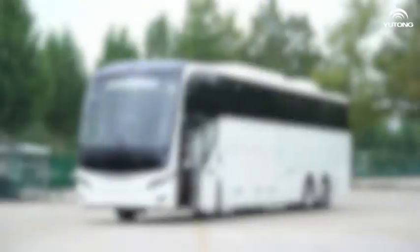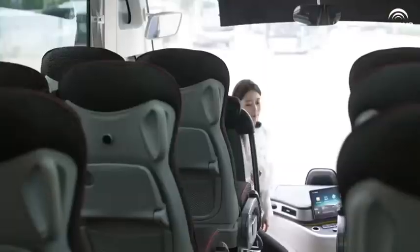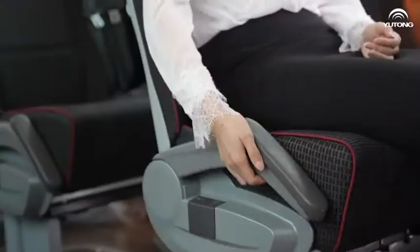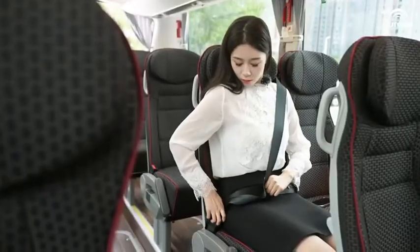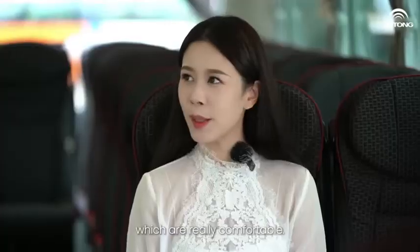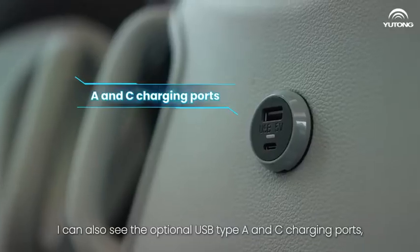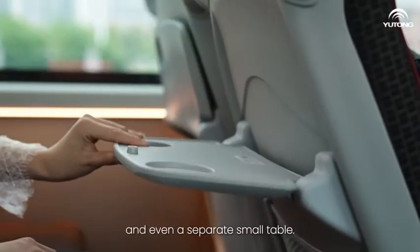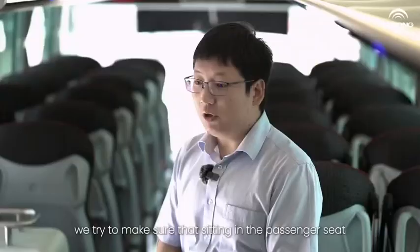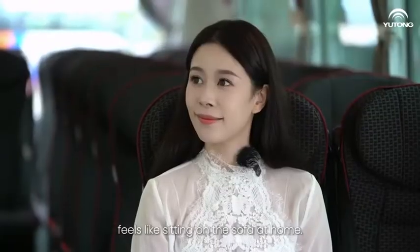Let's have a look. Please try the passenger seat. The seats are equipped with adjustable footrest and armrests, which are really comfortable. I can also see the optional USB Type-A and Type-C charging ports and even a separate small table — all very rich and practical functions. Yes, we try to make sure that sitting in the passenger seat feels like sitting on the sofa at home.